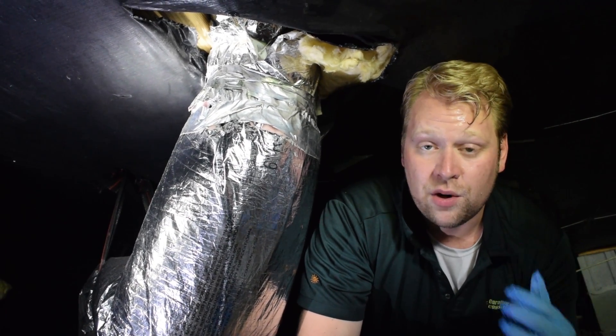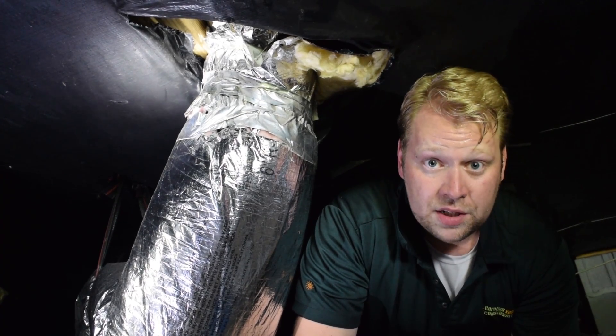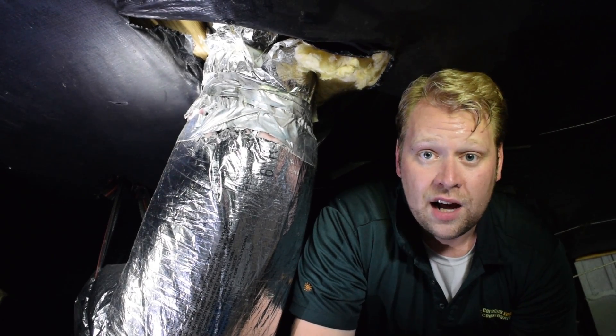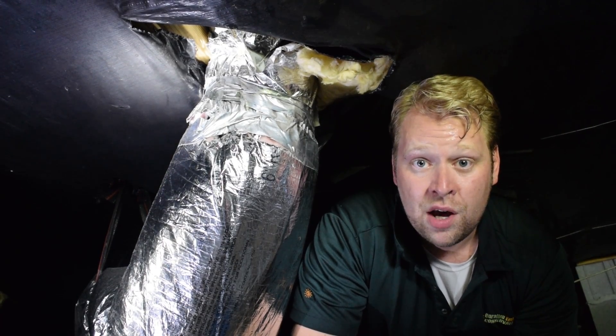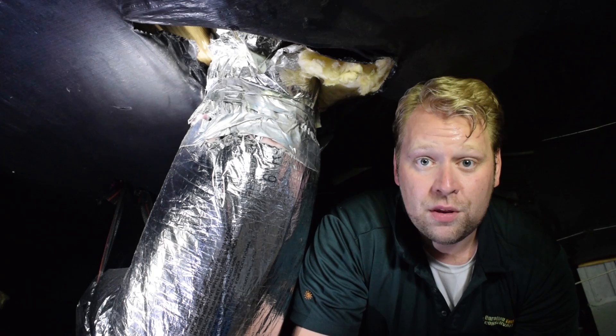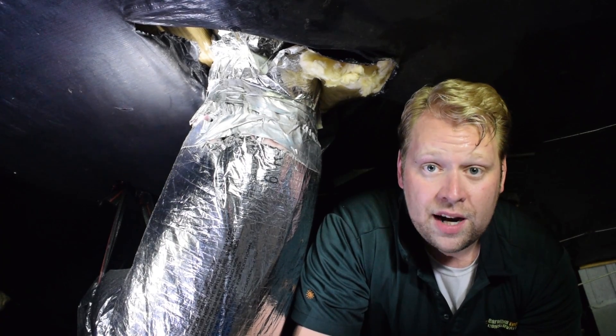There's a lot of information about duct sealant and air sealant on our website at carolinaenergyconservation.com, or just give us a call at 843-748-0295. We're located in Myrtle Beach, South Carolina off of Highway 707.